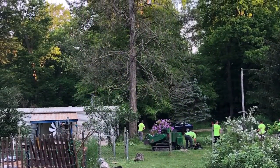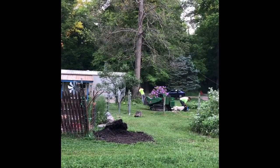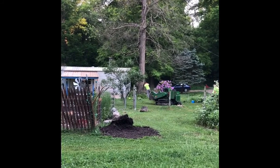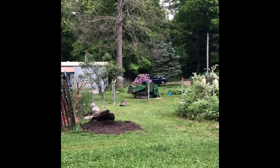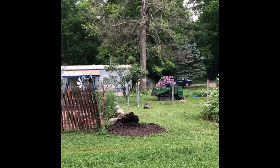Another new day is met by another tree coming down, though this time it's intentional. This tree died sometime last year, and this morning guys came out to take it down for us. In a little bit we'll hike down to the other fallen tree and see what it looks like after they dropped it to the ground.